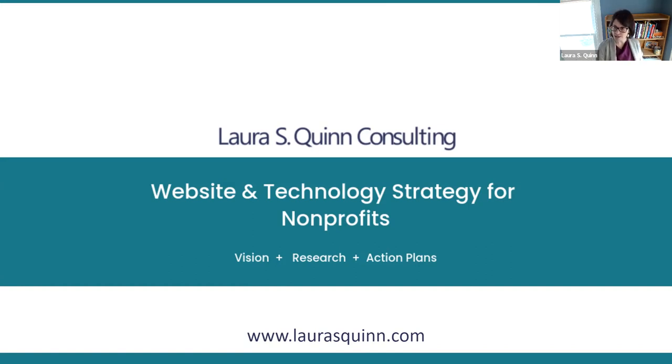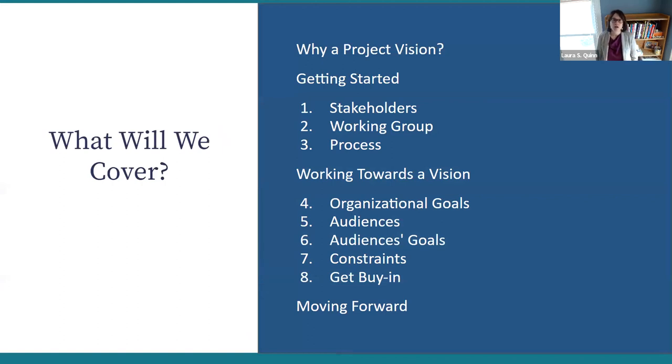More about me at laurasquinn.com. But you are not here to learn about me — you are here to learn about establishing a project vision. We've got eight steps in getting started and working towards a vision. I'm going to move quite fast through this content in our 30-minute session, covering key tips for each step, and for some I'll be showing you formats or deliverable-type things.